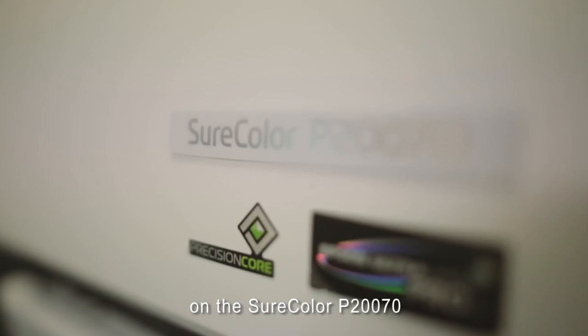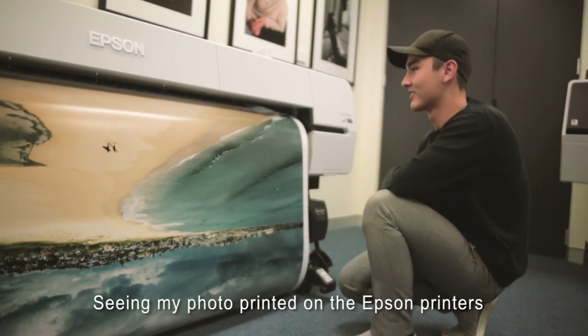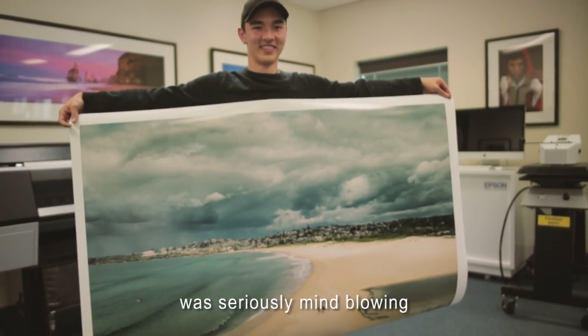Next we printed on the short colour P20070, and this was so huge. Seeing my photo printed on the Epson printers was seriously mind-blowing.